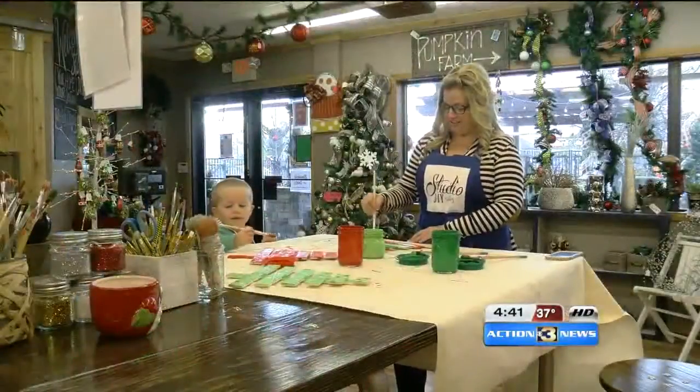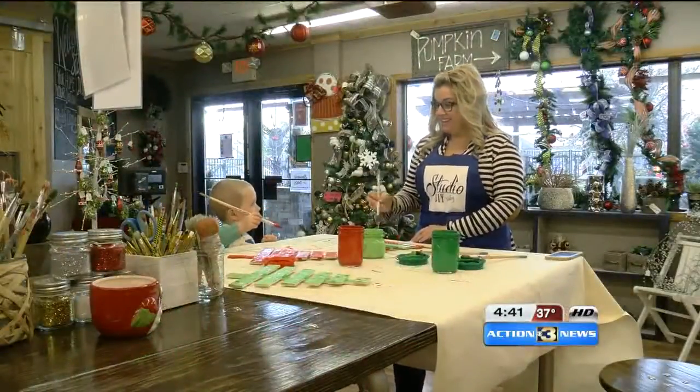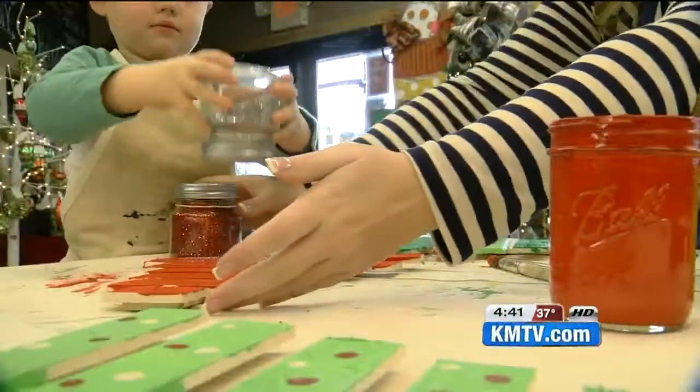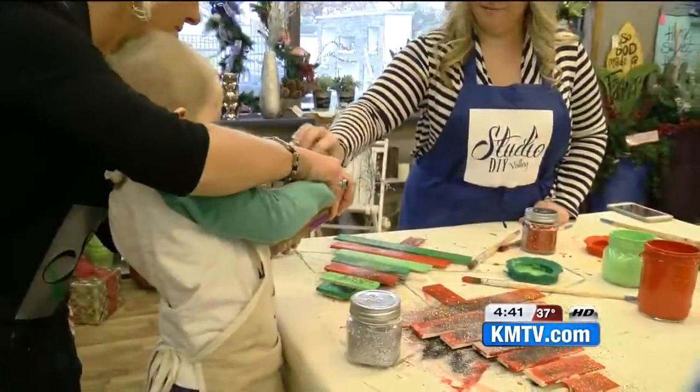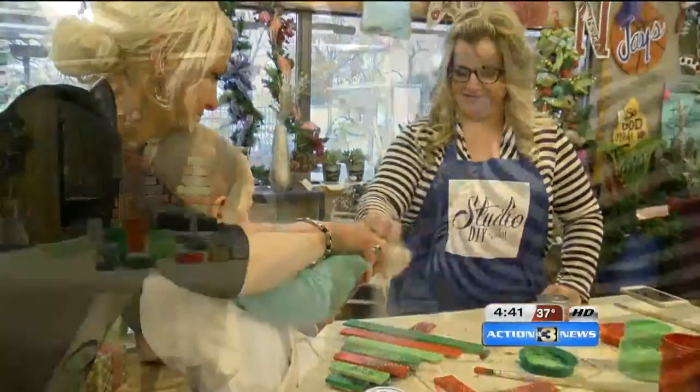As for Hunter Hickey, mom says her aspiring artist is always ready for a project. He loves to help mommy. He definitely likes to be a part of it — he likes to do whatever I'm doing. So I think he'll be cutting my wood pieces for me so I don't have to do it down the road. Lucky for them both, there's now a spot for that.